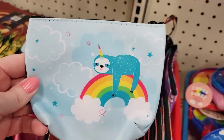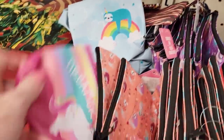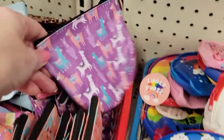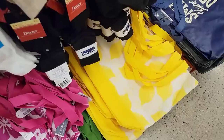They also have these — I know they had them a year or two ago and they were really small, now they're like three times the size. So that's cool. Sloths, rainbows, and llamas and unicorns. No mermaid though.